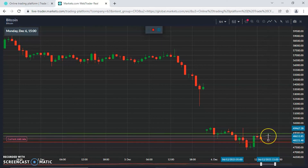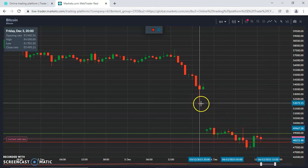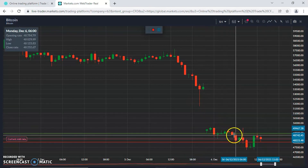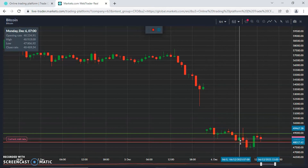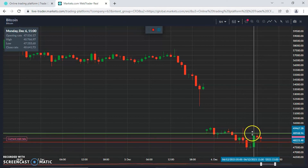Continued weakness — looking for sells on Bitcoin to continue this move lower following the big gap down we saw. 48,000 will be targeted and could go even lower. However, if Bitcoin is going to fight back, 48,000 could be the very same level where we see a bounce up.